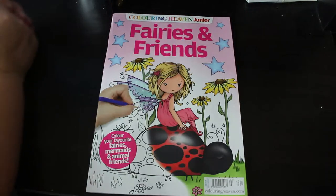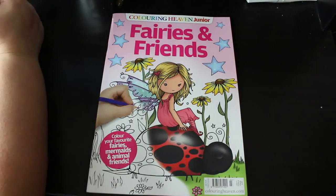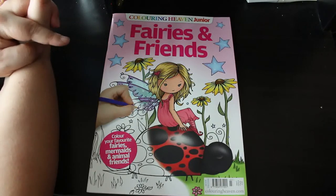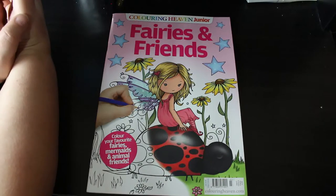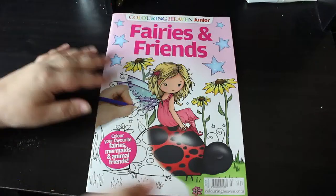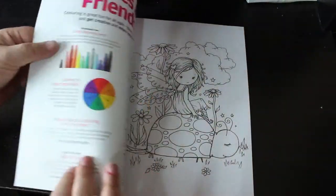Hey everyone! As you know, Colour In Heaven have Colour In Heaven Jr. There are four issues out currently. This is issue three — I've got issues three and four at the moment and I will be getting one and two hopefully. And this is Fairies and Friends, so it's Colour Your Favourite Fairies, Mermaids and Animal Friends. I believe it's Molly Harrison.